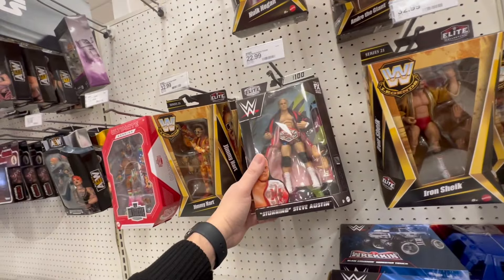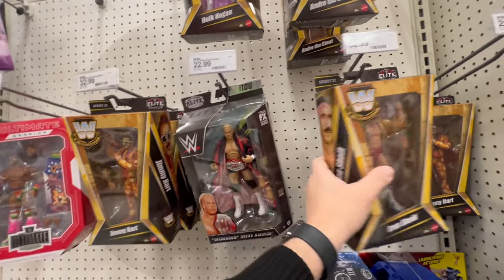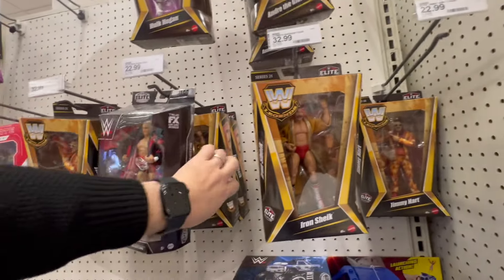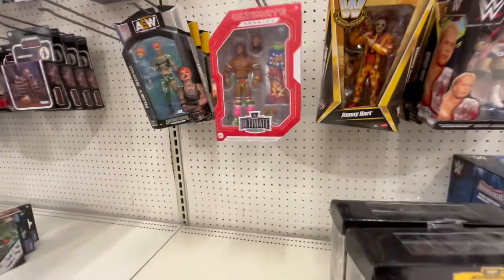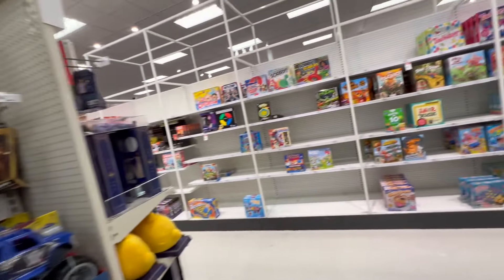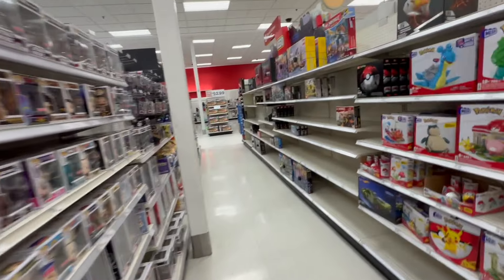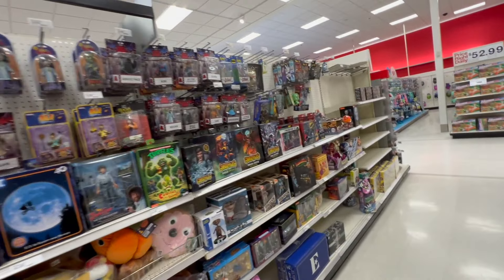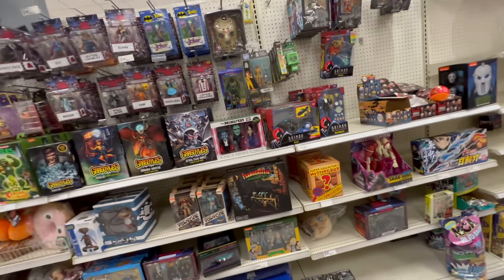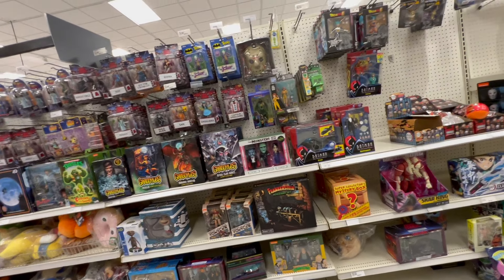Steve Austin — the new one. Iron Chic for days. Andre — oh, the Hulk! The Hulk is the one everyone picked up — interesting. The Hulk is the one that is hidden because remember there was a whole stack over there. Did I film that? I think I did. Super Collectors mystery box — I don't do mystery boxes. I'd like to know what I'm paying for — no thanks.